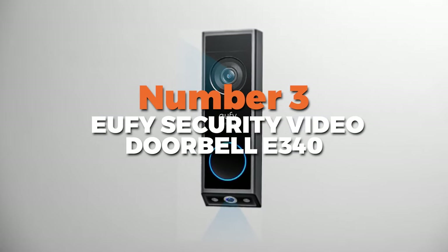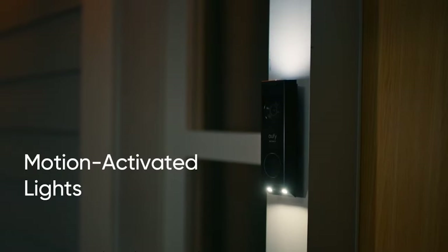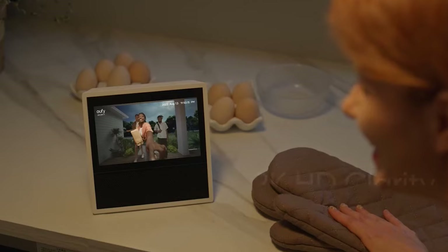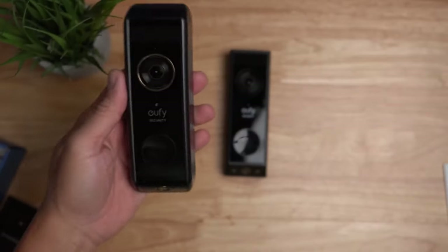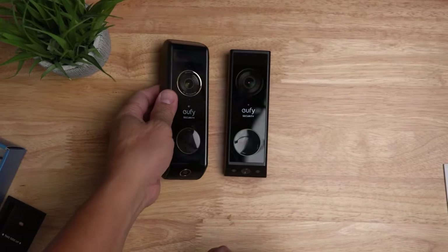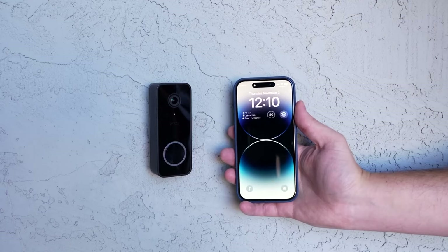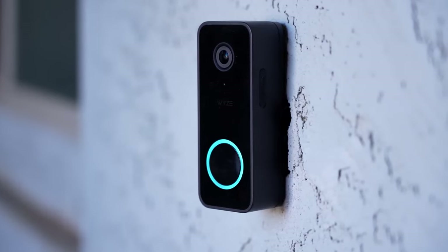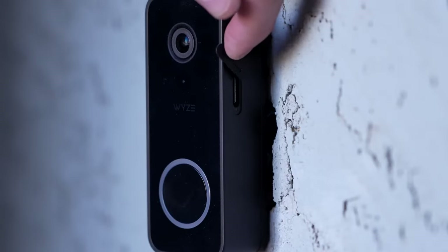Number 3 is the Eufy Security Video Doorbell E340, the best night vision smart doorbell with a range of features that make it a standout choice for any homeowner. With dual 2K HD cameras, you'll get a crystal clear view of anyone at your doorstep. The wide 170-degree diagonal field of view ensures you won't miss a thing, reducing blind spots and informing you of any activity outside your door. One of the coolest features is its night vision capabilities. Unlike other doorbells that rely on infrared, it uses a dual-light system for clear, color night vision, meaning you can easily identify visitors even in low-light conditions. It also offers customizable motion detection, allowing you to focus on specific areas and adjust sensitivity to avoid false alarms.